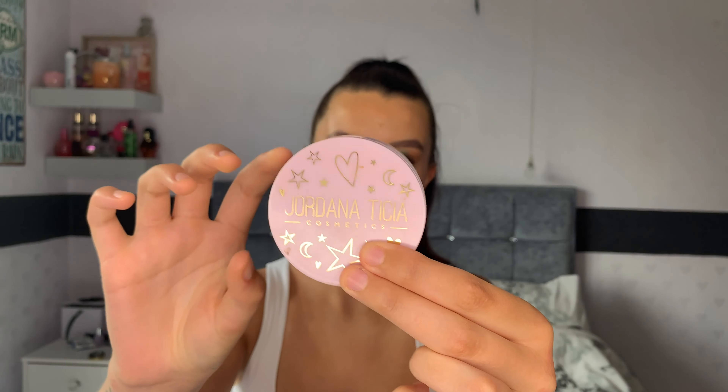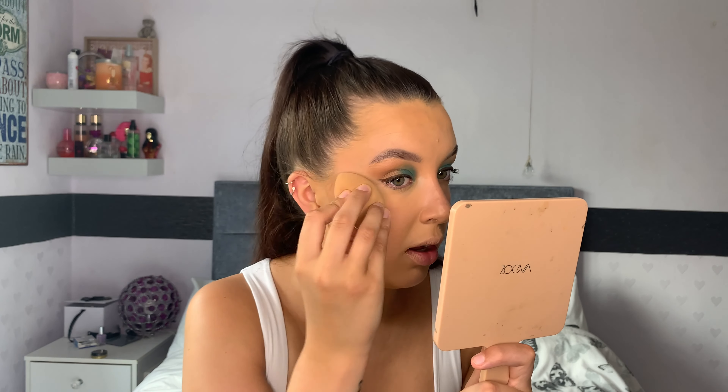Right, we are done with cream products. Next I'm going in with the Jordana t-shirt duo setting powder in the shade Blondie — I used this in my first video, I am obsessed and I struggle to use anything else now. I definitely want some of these for my client kit — it's unreal. I'm going to pop this under my eyes where I concealed, just using a beauty blender to blend that in. Then I'm going in with the Hula bronzer again on my cheeks, using a Real Techniques brush that I use as a bronzer brush.